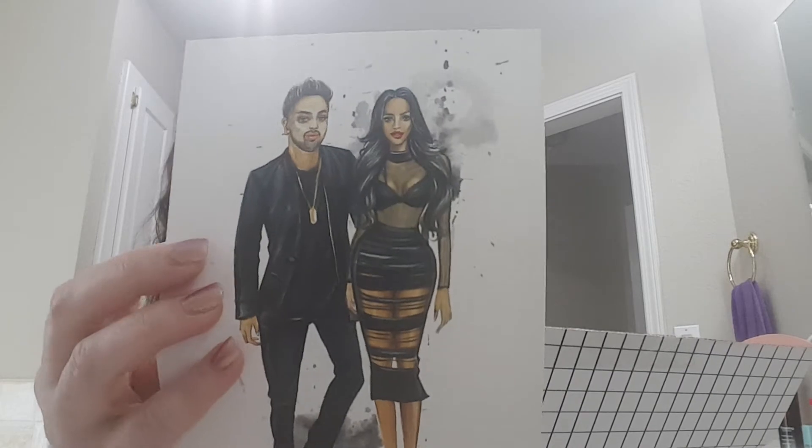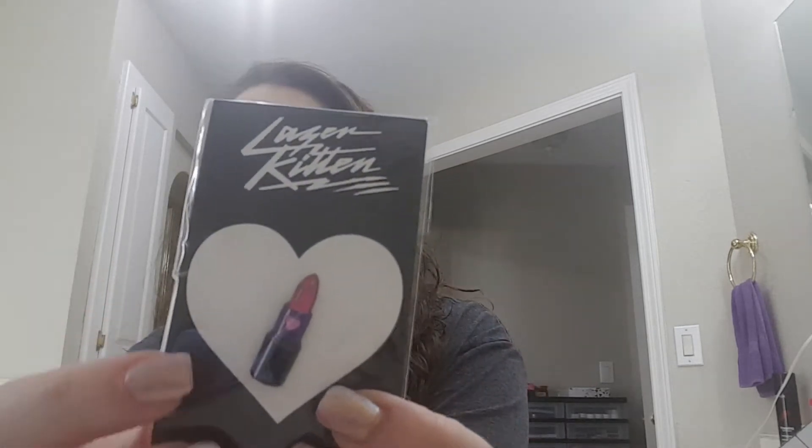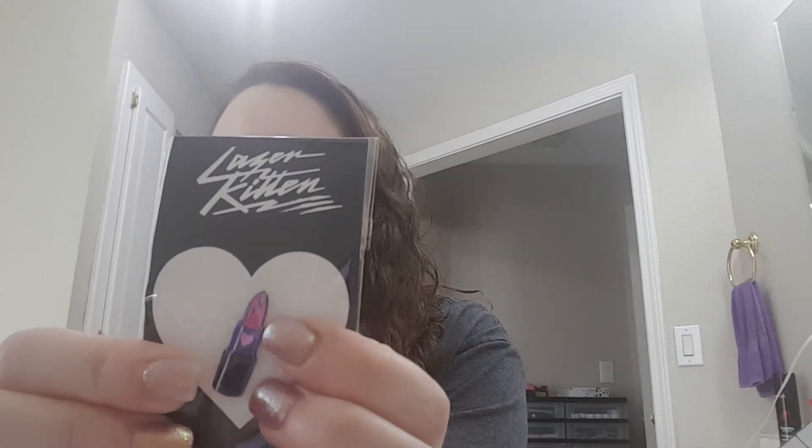Here's the card that came with it — it has everything listed on the back that you get, though they don't have any prices. So let's see. Okay, first I see a Laser Kitten pen and it's a lipstick — that's cute.